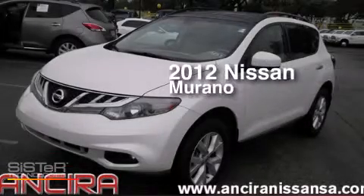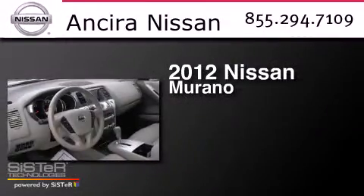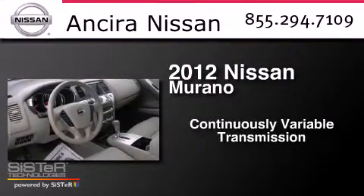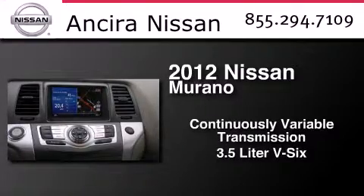This is a certified pre-owned 2012 Nissan Murano. This crossover has a continuously variable transmission and a 3.5 liter V6.